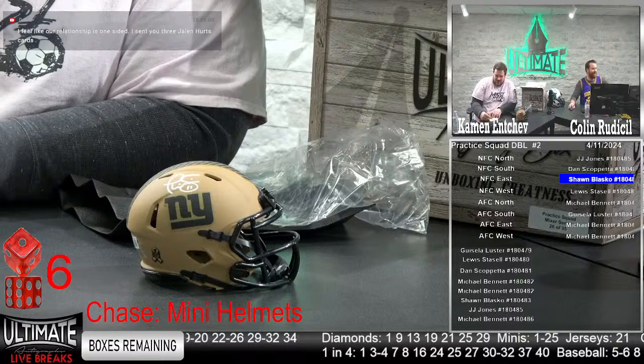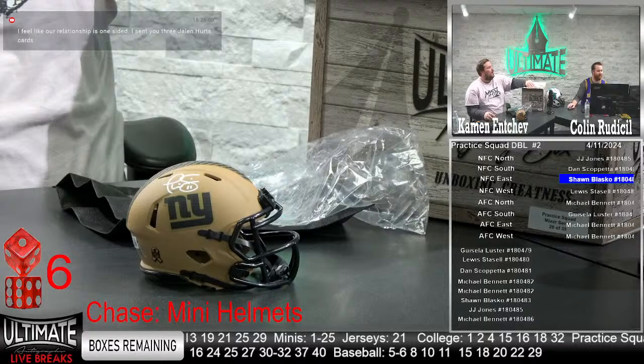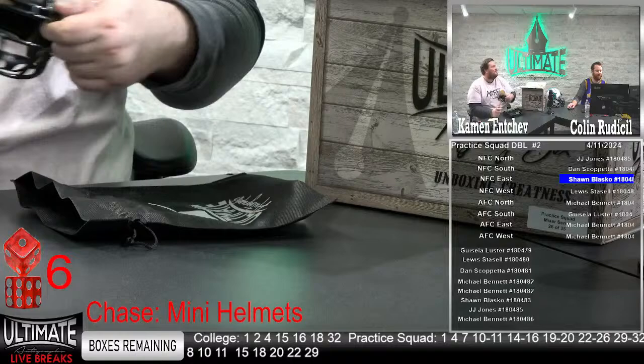Congrats Sean on Phil Simms. One more box coming up in the double. So many full-size helmets still left, Colin — Drew Brees, JJ Watt flex, Mike Evans, the LaDainian Tomlinson authentic, Michael Strahan, Dak Prescott rep, and of course the Jalen Hurts custom. So many reasons to play the practice squad.